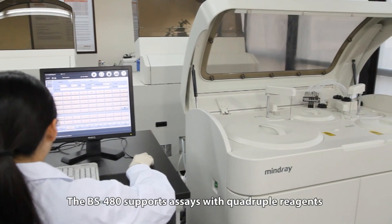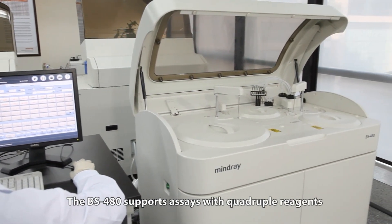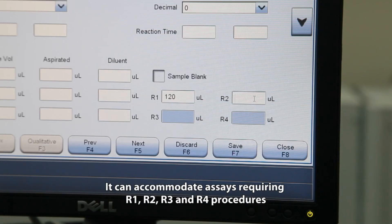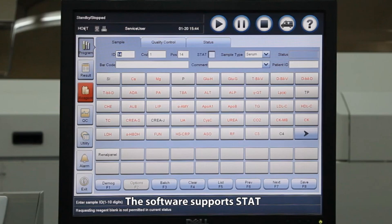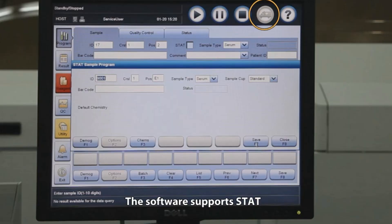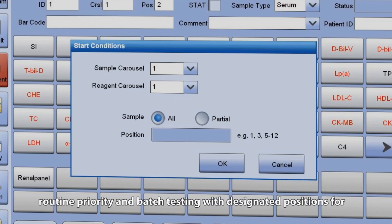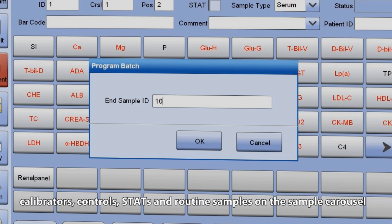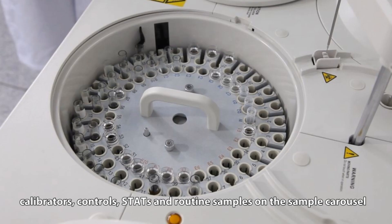The BS-480 supports assays with quadruple reagents. It can accommodate assays requiring R1, R2, R3, and R4 procedures. The software supports stat, routine priority, and batch testing with designated positions for calibrators, controls, stats, and routine samples on the sample carousel.